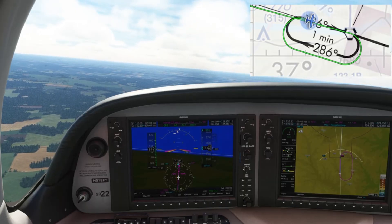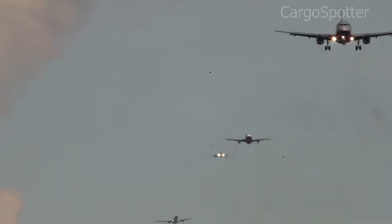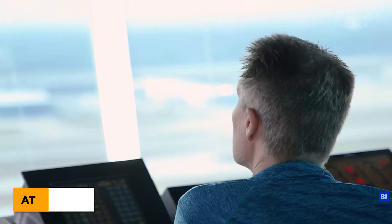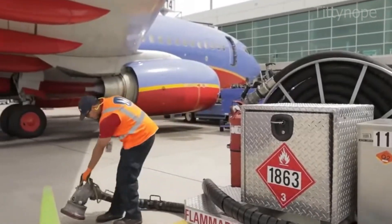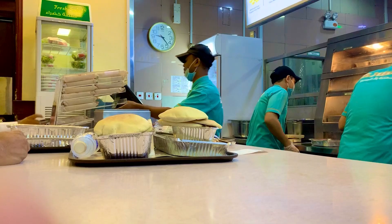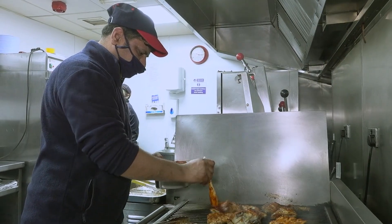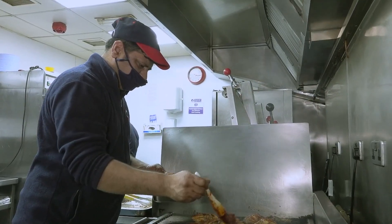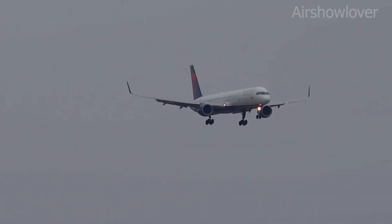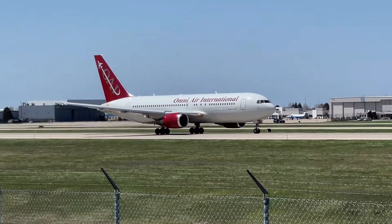So why do pilots take you on this sky merry-go-round? Sometimes it's bad weather — foggy, stormy, or windy for a safe approach. Other times it's pure traffic control, with too many planes wanting to land at the same time. Add in ATC sequencing, runway issues, fuel or weight checks, or procedural spacing between aircraft, and you've got plenty of reasons for a hold. Think of it like a busy restaurant kitchen — everyone's got an order, but the chef, in this case ATC, can only plate so many meals at once.